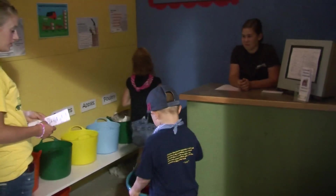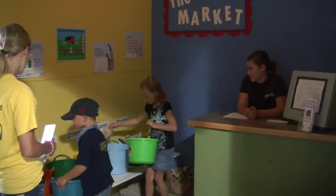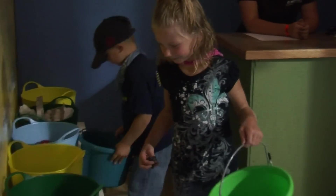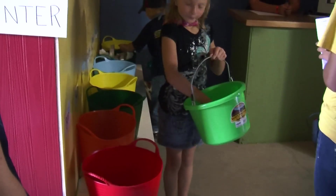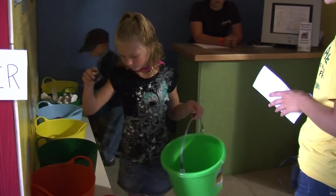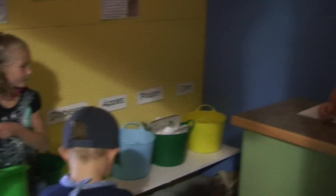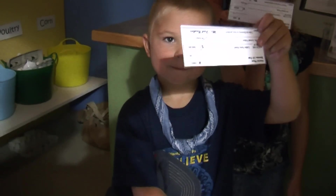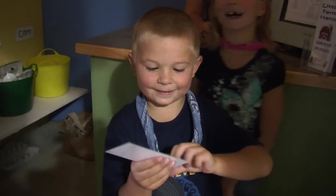So in the market, this is where we sell all of our products. Can you put your stuff in the right bucket? This is what farmers do when all of their stuff is ready to be sold — they come to the market, sell it, and get their money. When you get everything out of your buckets, you can get your check from Melanie. How much is it? $10!